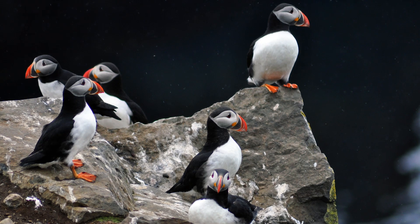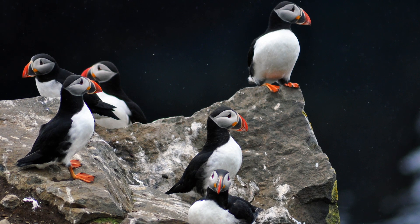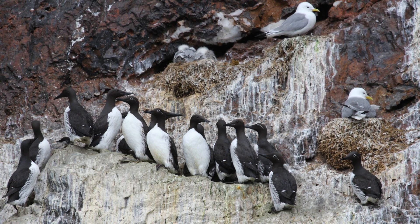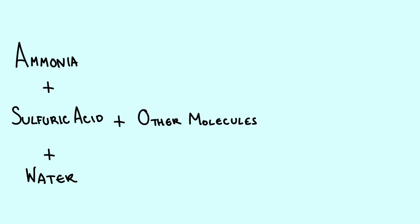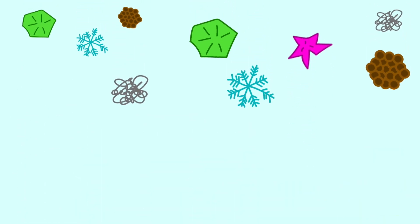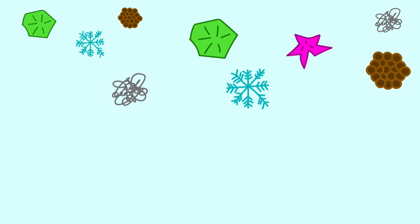Bacteria chow down on the guano and release a nitrogen-based molecule called ammonia as a waste product. And given that tens of millions of seabirds spend their summers in the Arctic, bacteria there produce a ton of ammonia — about 40,000 metric tons each year, to be exact. When the ammonia drifts up into the atmosphere, it reacts with sulfuric acid and water, and when other molecules in the air latch on, it becomes a condensation nucleus, adding to the total number of these guys floating around above the Arctic.